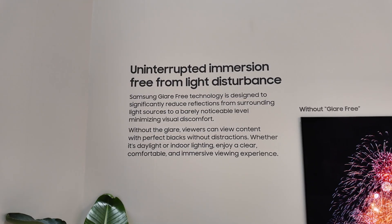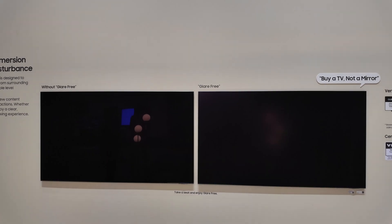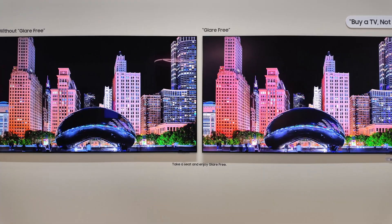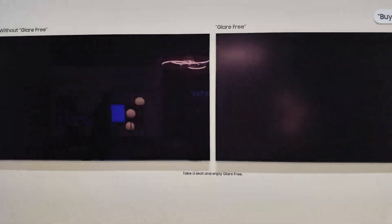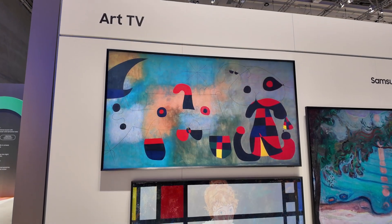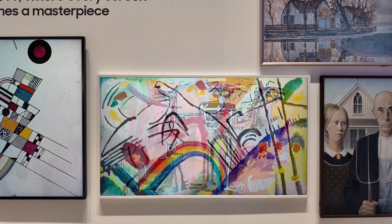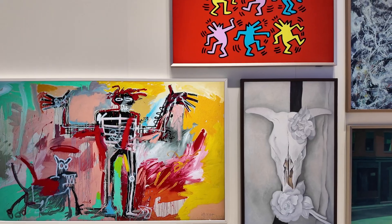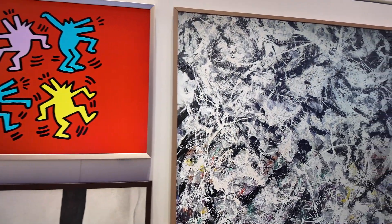One interesting demo was the glare-free technology. They had two TVs side-by-side under harsh lighting. The glare-free one had noticeably less glare, while the regular one reflected the set lights much more. That's one of those practical features I could actually see making a big difference at home. Samsung also showed off their art TVs — the latest generation of The Frame. When mounted, they look incredibly close to an actual painting or framed picture.